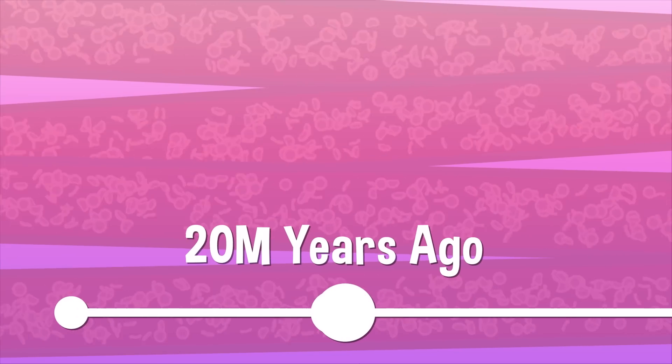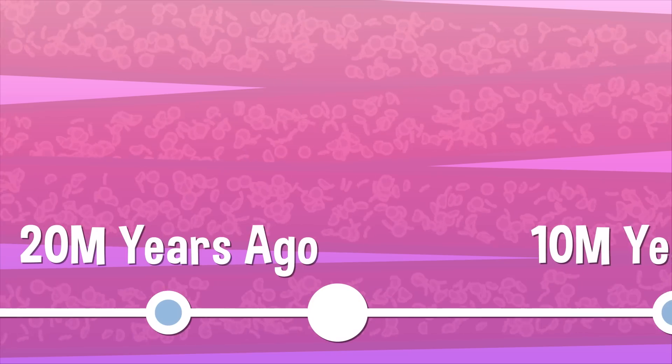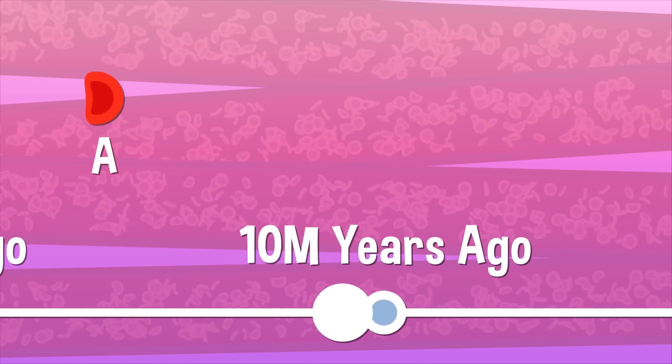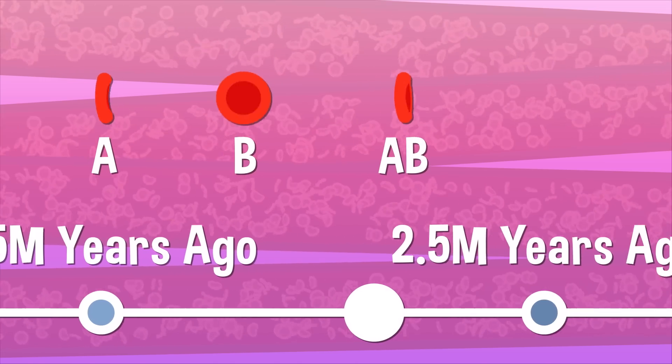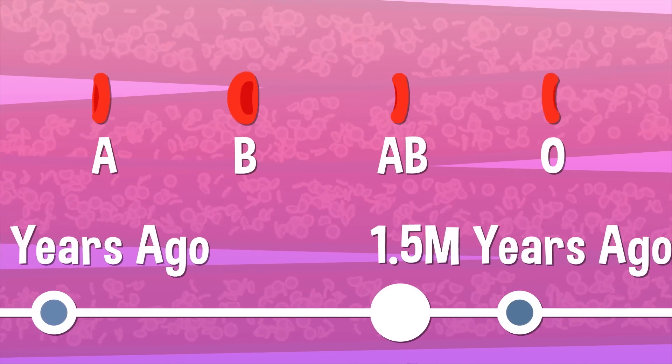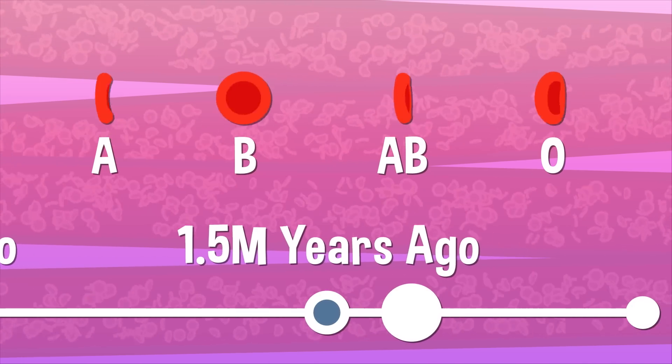In case you didn't know, there are four main blood types. Type A is the oldest and even existed before humans. Blood types B, AB, and O were all formed by genetic mutations over millions of years.